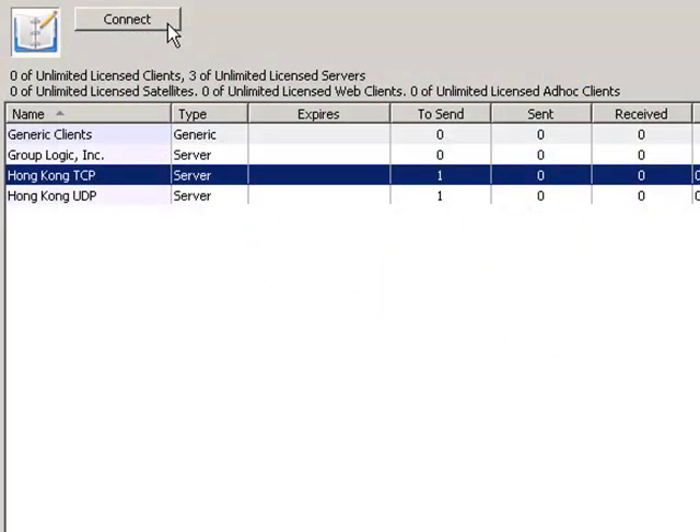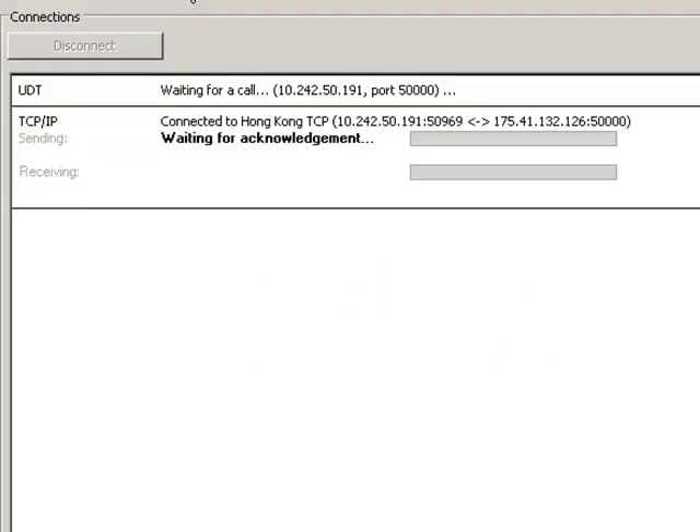With MassTransit, you could send your files using a network protocol like FTP, TCP/IP, or HTTP, but over long distances transfer speeds are dramatically reduced.